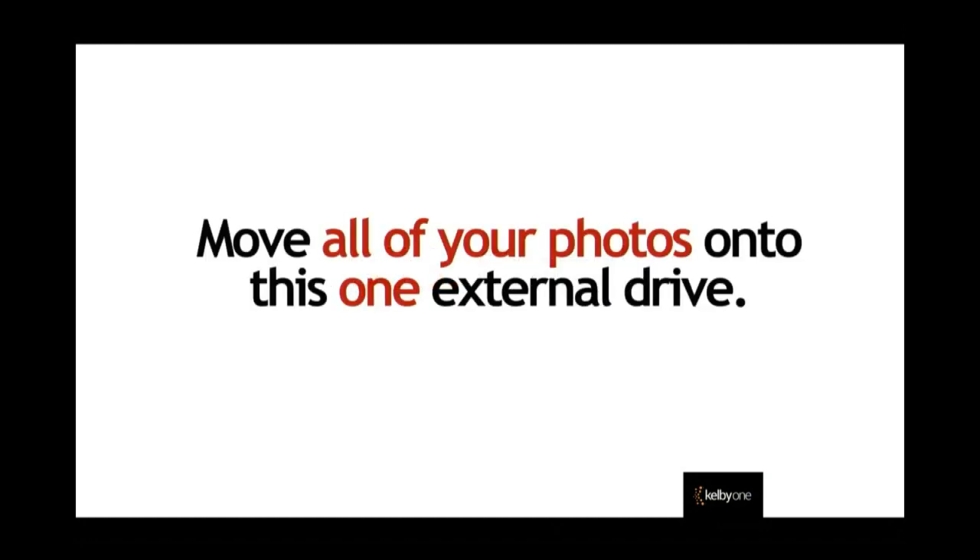For many of you, this may be the first time in your entire life where you know where all of your images are. You're going to move all of your images from your laptop, from your desktop, from all of those drives you're connecting — move them all onto that one drive. And now, for the first time in your life, you're actually going to know where your photos are.